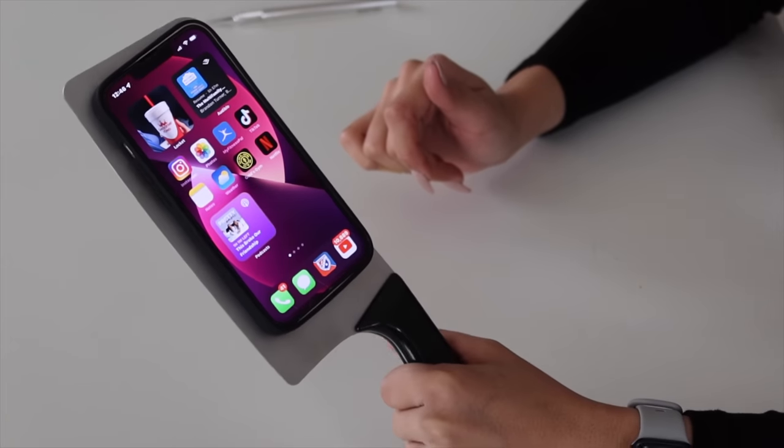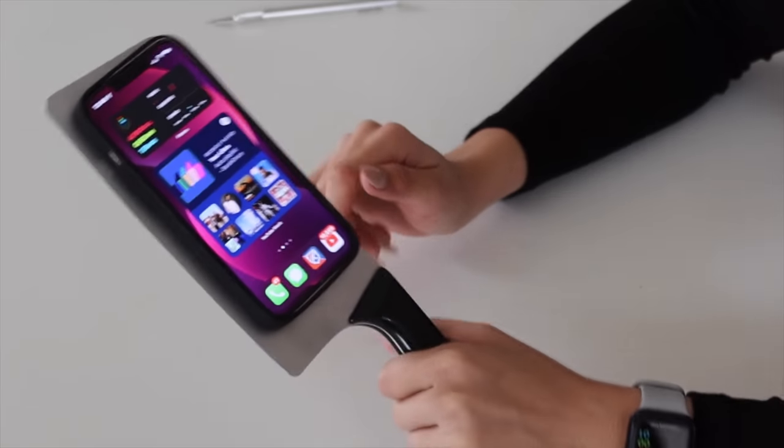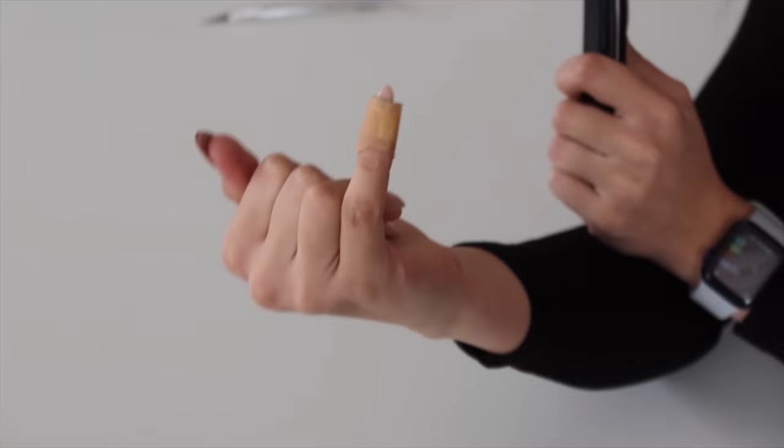I mean it works. We have our iPhone case right there, our iPhone right there - chopping it up. It's stupid and it's dumb but I mean I bought it, so I guess I'm the dumb one, right? Guys, this is the first one. Don't recommend.